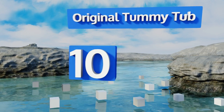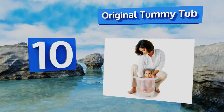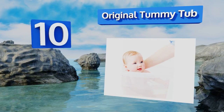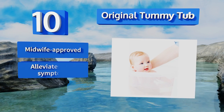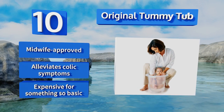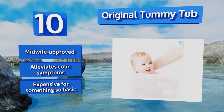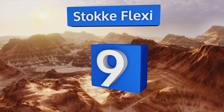Starting off our list at number 10: learning how to scrub down a newborn can be tricky, but the Original Tummy Tub makes it a bit easier. Built for zero to six month olds, it holds your tiny angel in the fetal position, helping him or her feel more at ease. You will need to provide head support though. This one's midwife approved and alleviates colic symptoms, however it is expensive for something so basic.